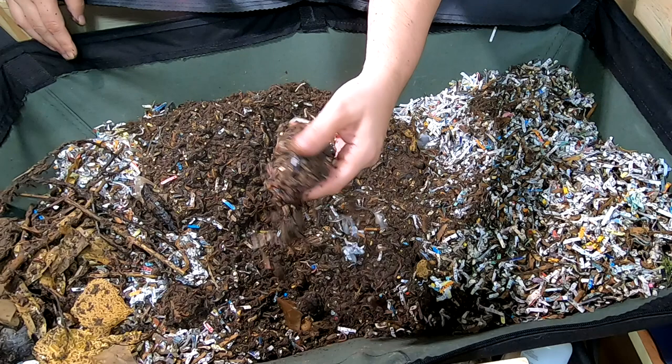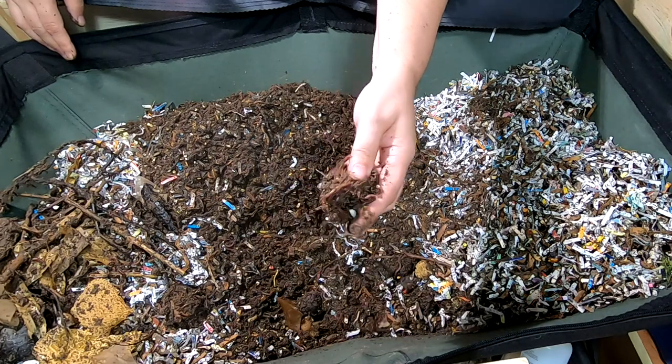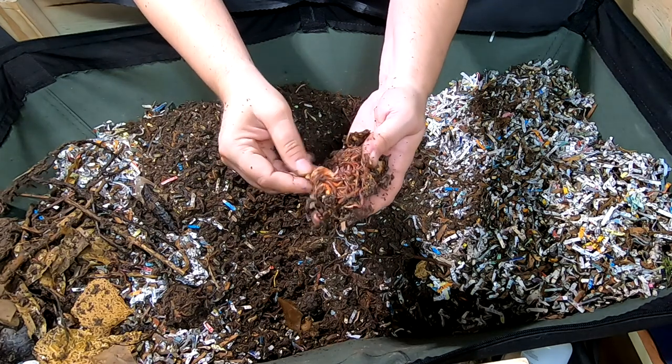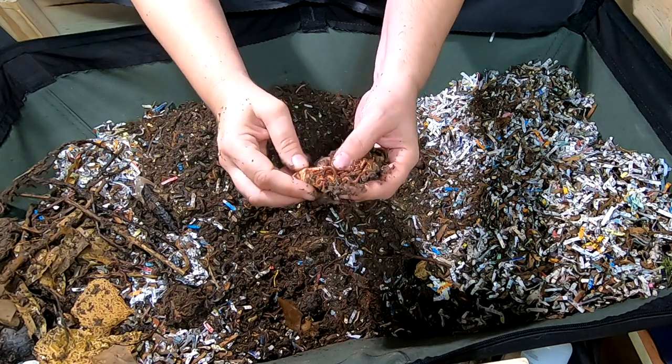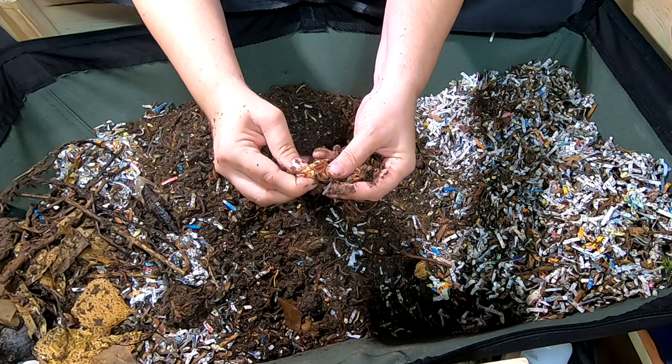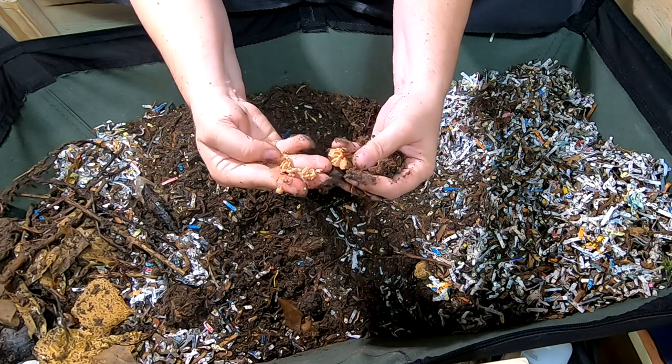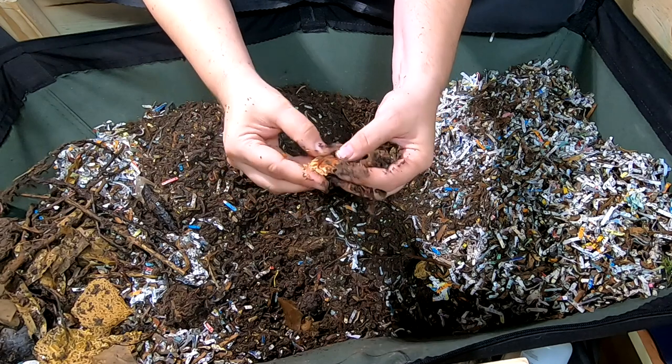I see kind of a ball here — a little worm ball, kind of, in the avocado shell. So this is what happens to an avocado pit after, I don't know, five or six months. It turns into like this brownish paste.